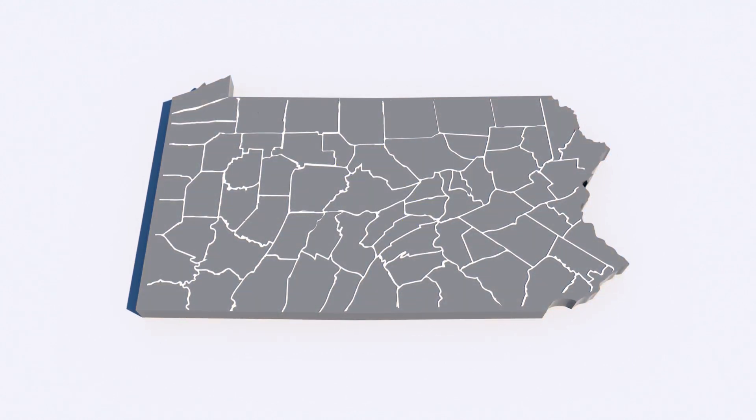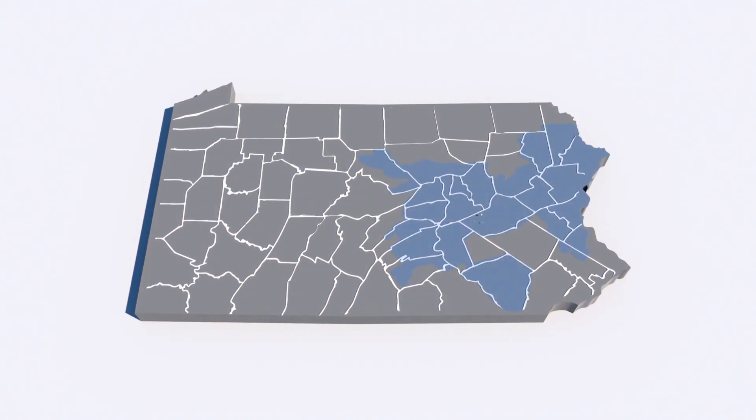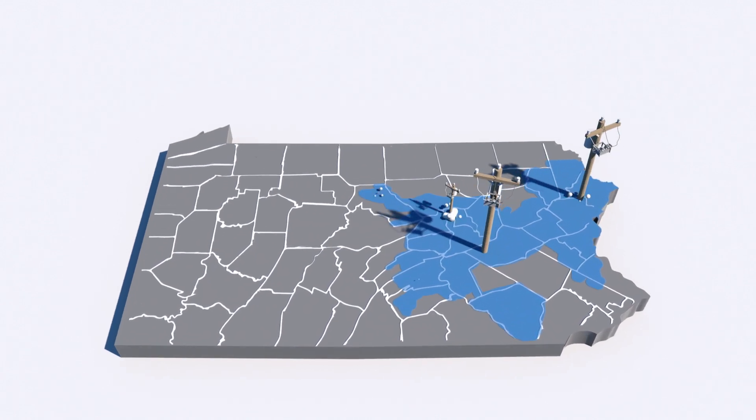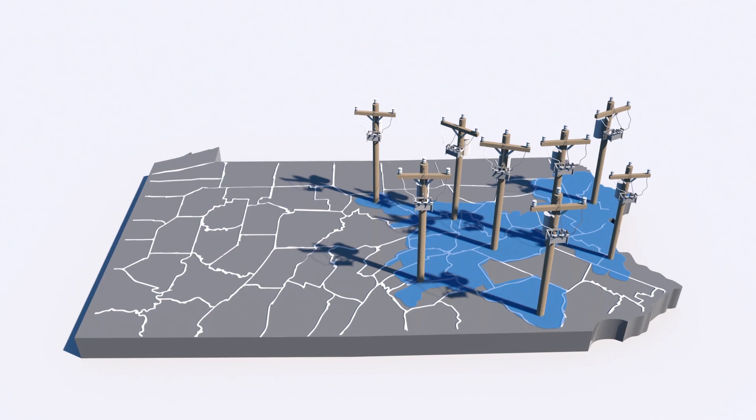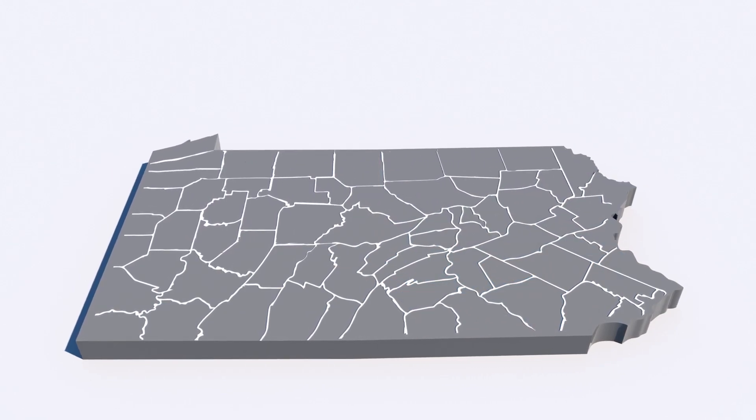It will also help PPL to reduce major investments in new lines or equipment to accommodate more renewable power coming on the grid. And that keeps costs down for everyone.